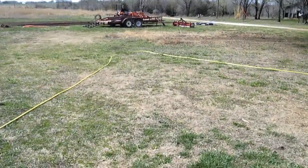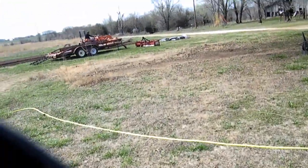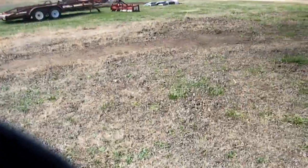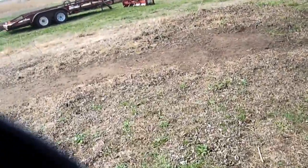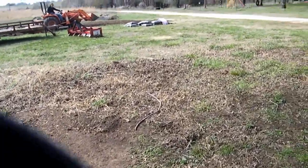We're tilling up part of the front yard to do a garden this year instead of in the back. We're going to do it up here so we see it every day, remember it every day, all that fun stuff. And we're finding a bunch of treasures.